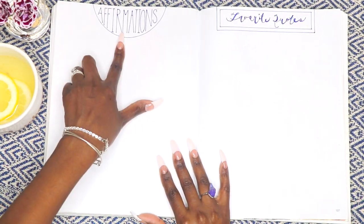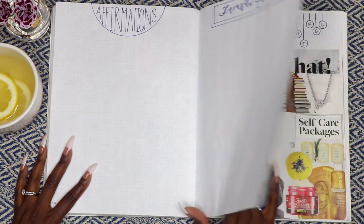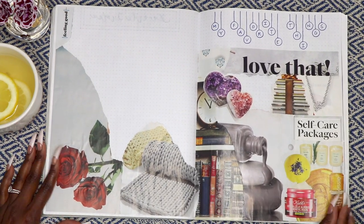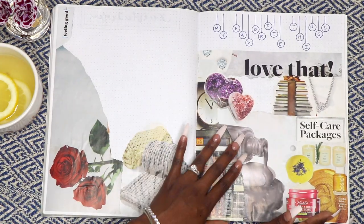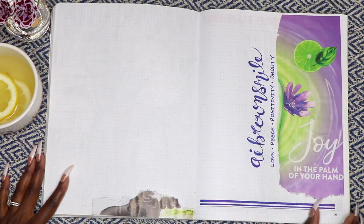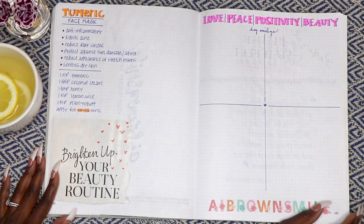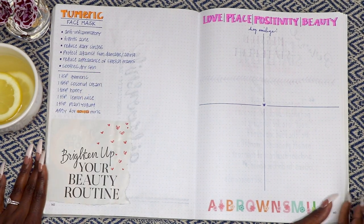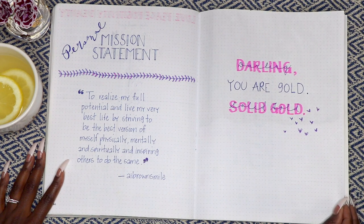This is a couple of pages I set up for affirmations and my favorite quotes, but I never got around to completing them. And this is a couple of pages of my favorite things — books, candles, cozy blankets, to name a few. This is a turmeric face mask I wanted to try, and of course a little love, peace, positivity, and beauty from Ai Brown Smile — this is my personal mission statement.